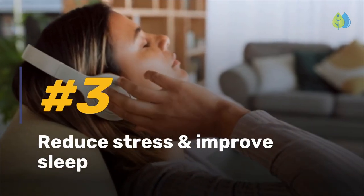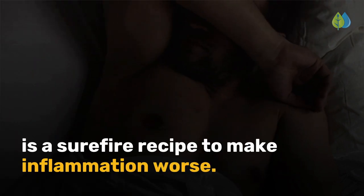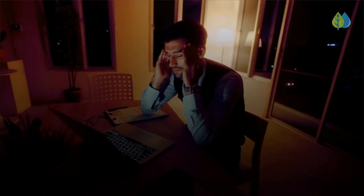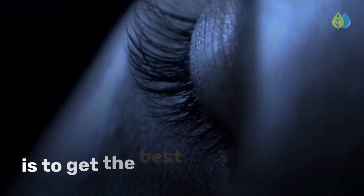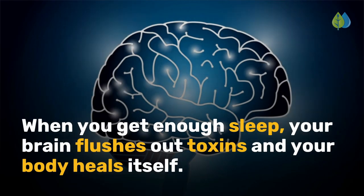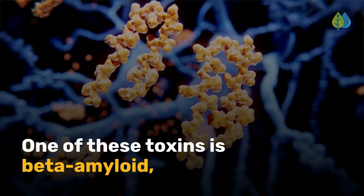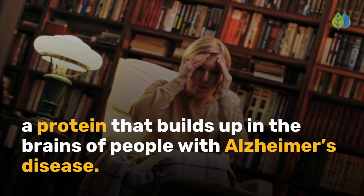At number 3, we have reduce stress and improve sleep. Chronic stress with poor sleep is a surefire recipe to make inflammation worse. One of the best ways to counteract the stressors of daily life is to get the best possible sleep. When you get enough sleep, your brain flushes out toxins and your body heals itself. One of these toxins is beta-amyloid, a protein that builds up in the brains of people with Alzheimer's disease.